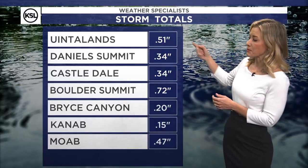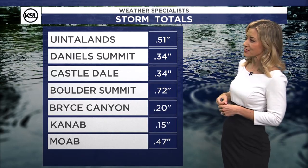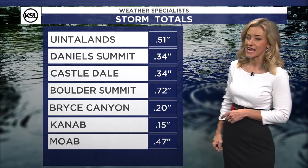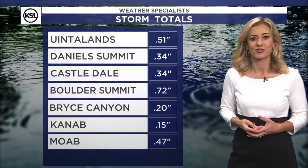That low did bring in one more round of shower activity to central and eastern Utah. Up at Uinta Mountains, we picked up a little over half an inch. Daniel Summit picking up over three-tenths of an inch. Castledale, same thing. Boulder Summit down in south-central Utah at almost three-quarters of an inch. And then Bryce Canyon even picking up two-tenths of an inch of rain.